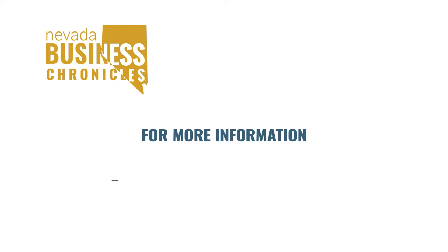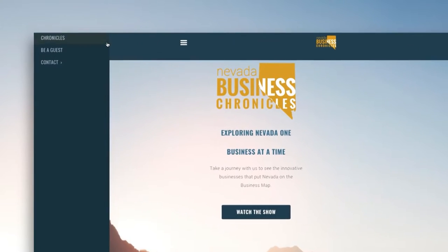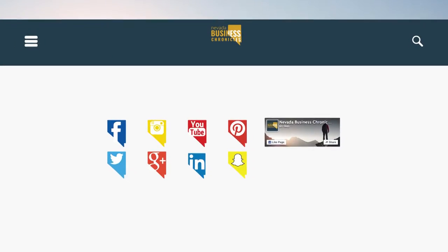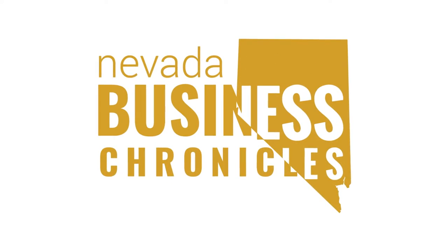For more information on this guest or to see this show in its entirety, visit nvbusinesschronicles.com. While you're there, you can watch all of our past shows on the Chronicles page and stay connected with us by following us on social media. Now, more from Nevada Business Chronicles.